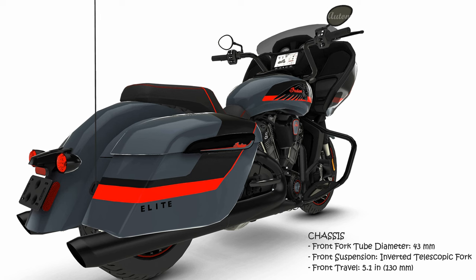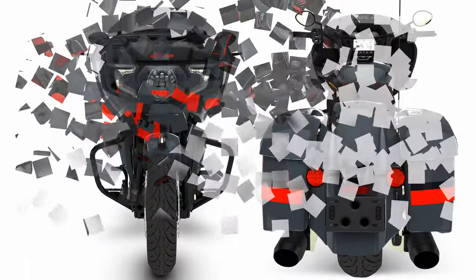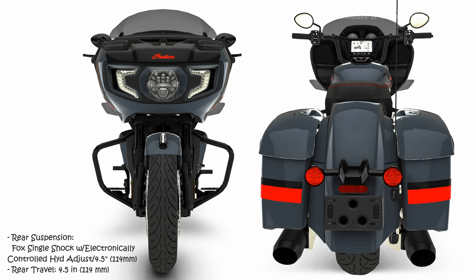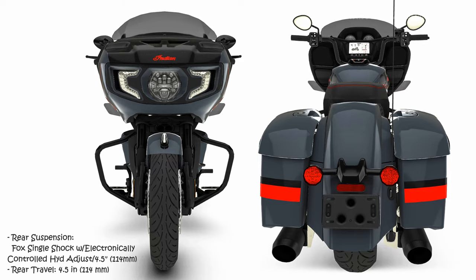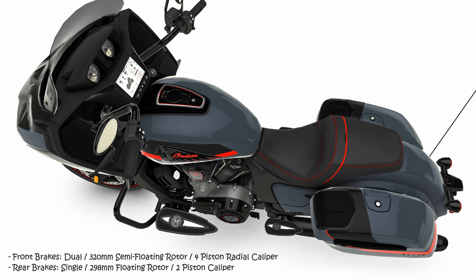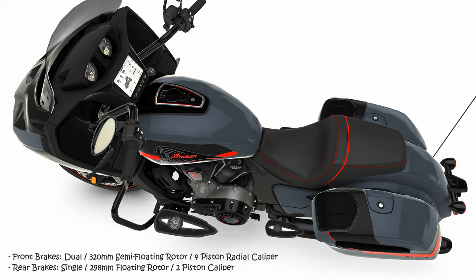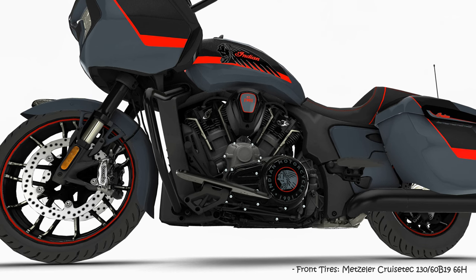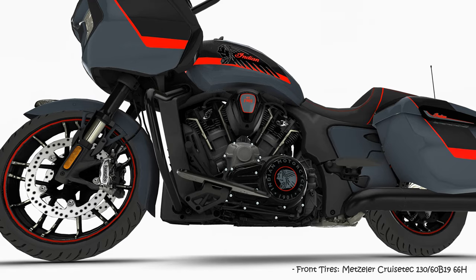With loads of premium amenities and advanced ride-enhancing technology, riders will have no problems traversing hundreds of miles a day. Electronically adjustable rear suspension preload from Fox allows riders to dial in their bike for extra cargo or two-up riding, while intuitive SmartLean technology keeps riders confidently grounded. Backlit switch cubes improve visibility of controls at night, while an adaptive LED headlight and LED driving lights deliver superior illumination, adjusting light spread based on the bike's lean angle. An adjustable flare windscreen, select floorboards, and heated grips contribute to a comfortable ride experience.